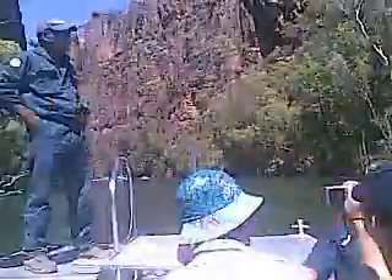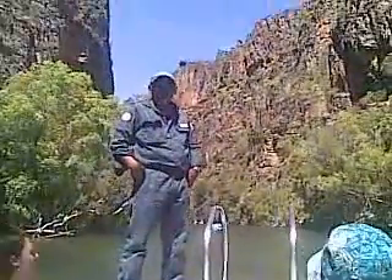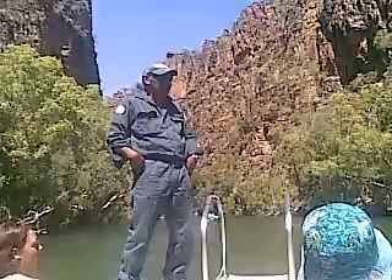Where we just left down the back there, that's a dead end. That's the actual creek system itself. That water flows from here down through Jim Jim Creek, now through Yellow Waters from Wimper, off the South Alligator River, out to the sea.